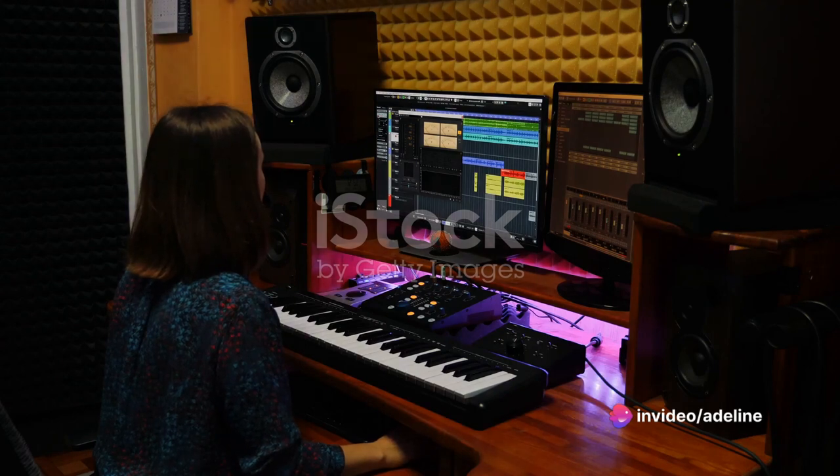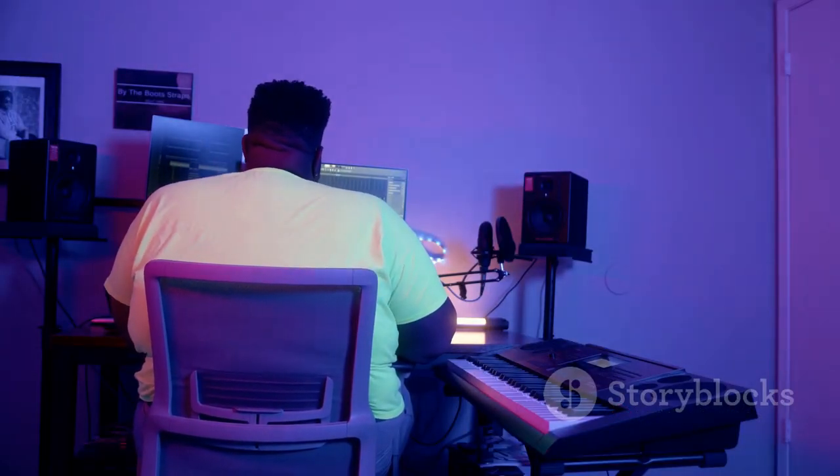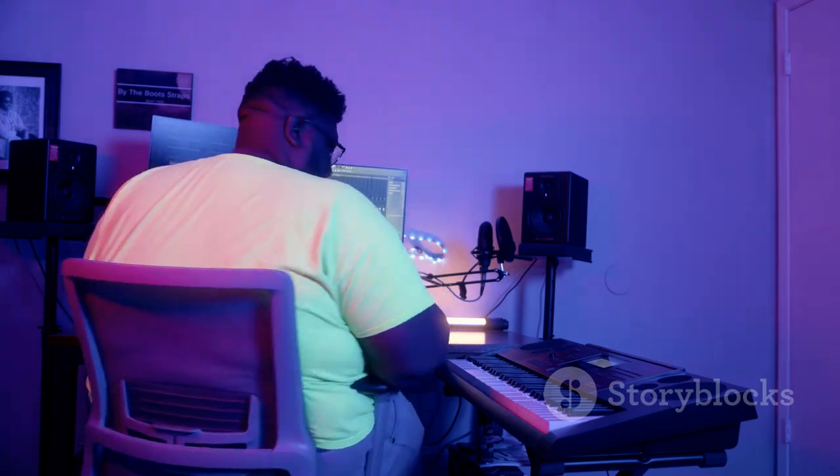Meet Adeline Yeo, a music producer who has mastered the art of remixing. She doesn't work in a high-end studio. Rather, she turns magic into music right from her bedroom, using her computer and an array of software.